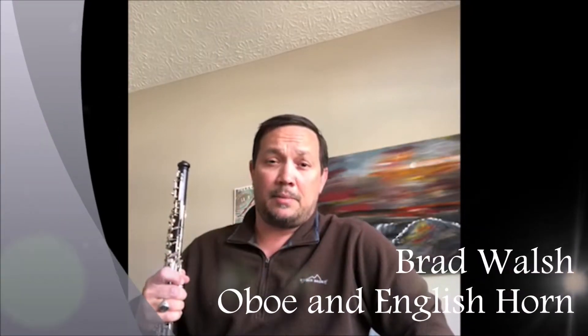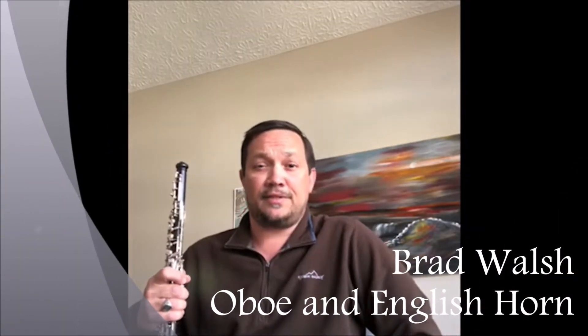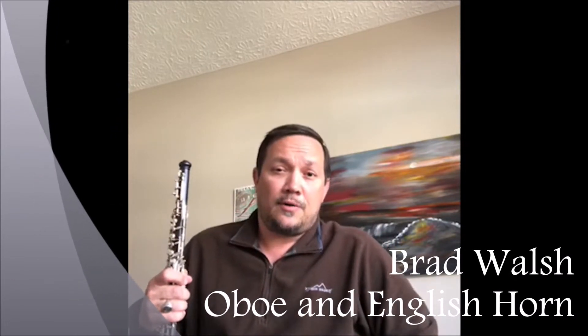Let's meet the oboe and our oboist, Brad Walsh. Hello, my name is Brad, and I am a member of the oboe section in the Springfield Symphony Orchestra, and today I'd like to talk to you about the oboe.